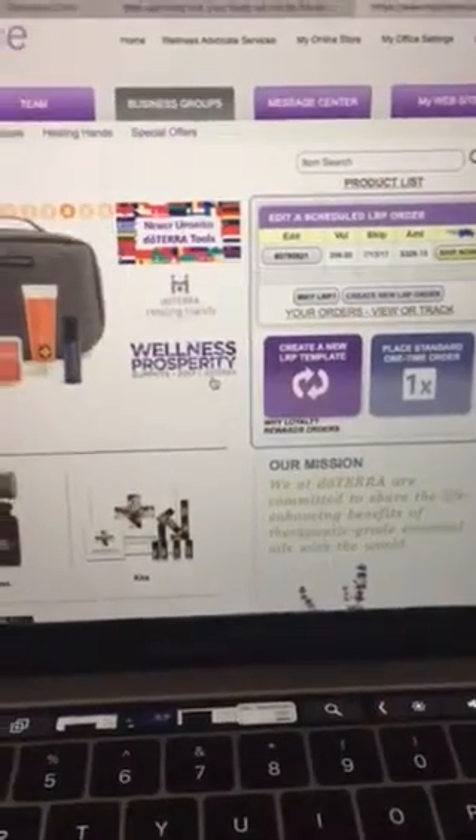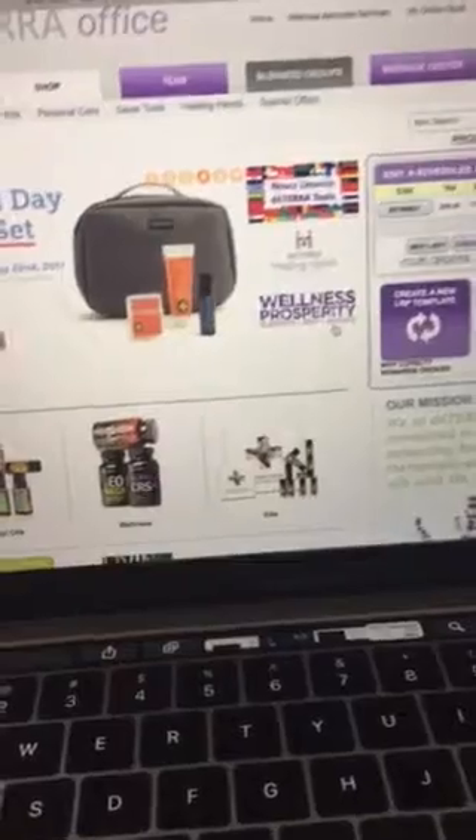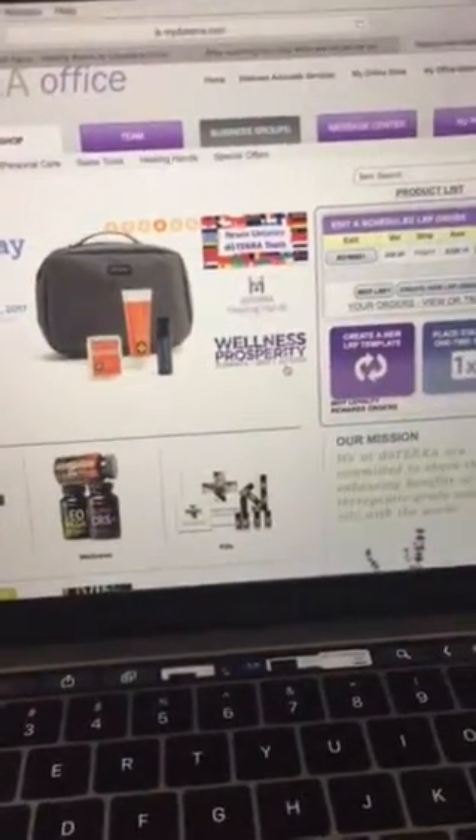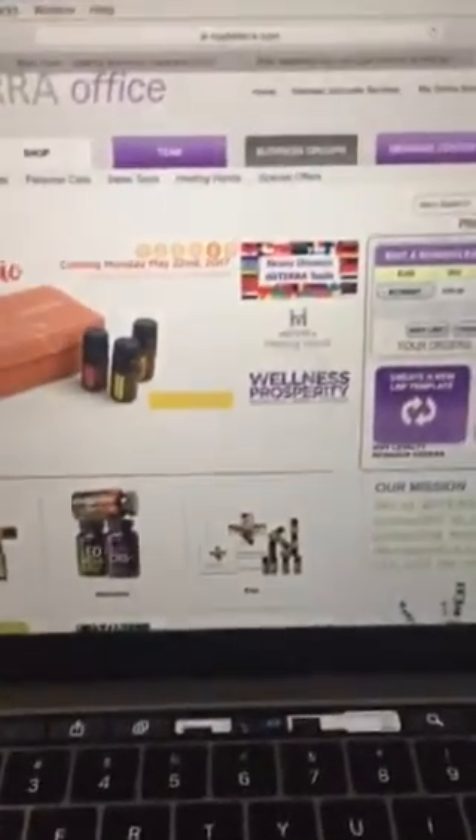You always want to make sure that you're on your LRP template because you start off at 10% and you accrue 5% up to 30% max through the course of the year — just doTERRA's way of rewarding you for purchasing oils.